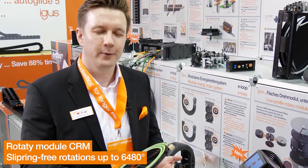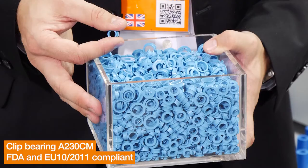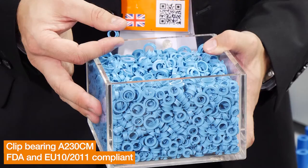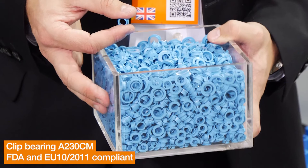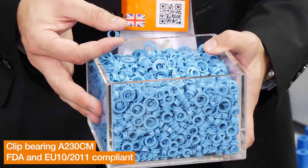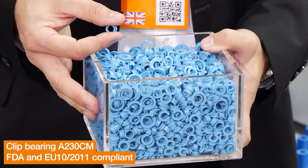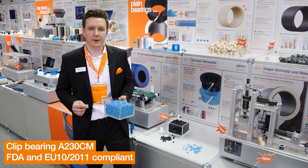We will try to find the right solution for you. There are also some product innovations from our bearing sector. Among them, there is a new material EGLIDUR A2130. Since blue is rarely found in food, it allows easy optical detection of product contamination by machine components. The material A2130 is approved by the FDA for food contact and also has DEU10 2011 confirmation. Due to its flexibility, the material is a perfect clip material for sheet metal connections.